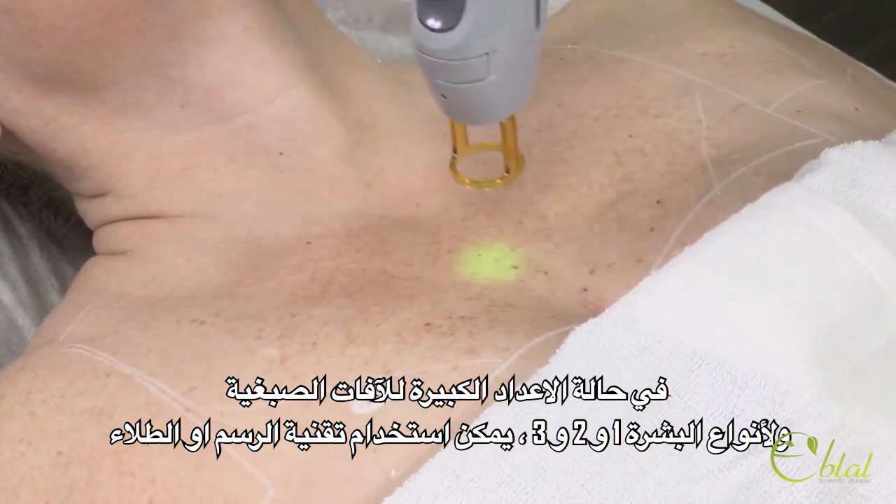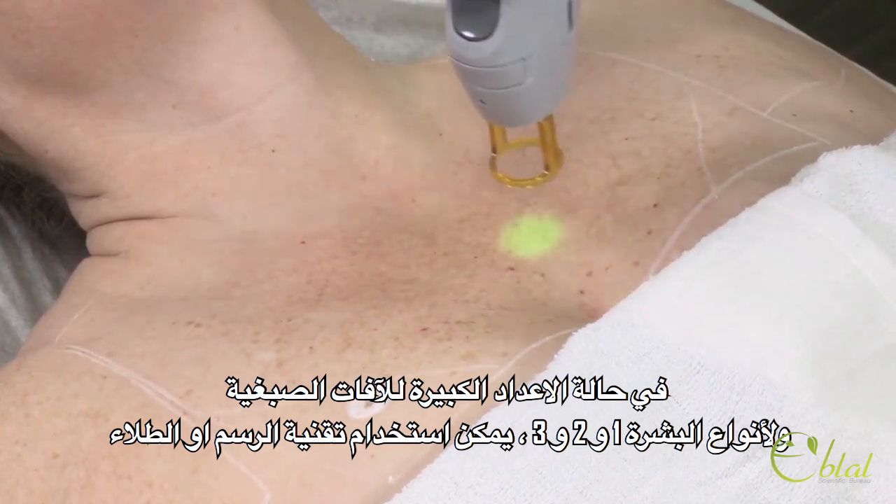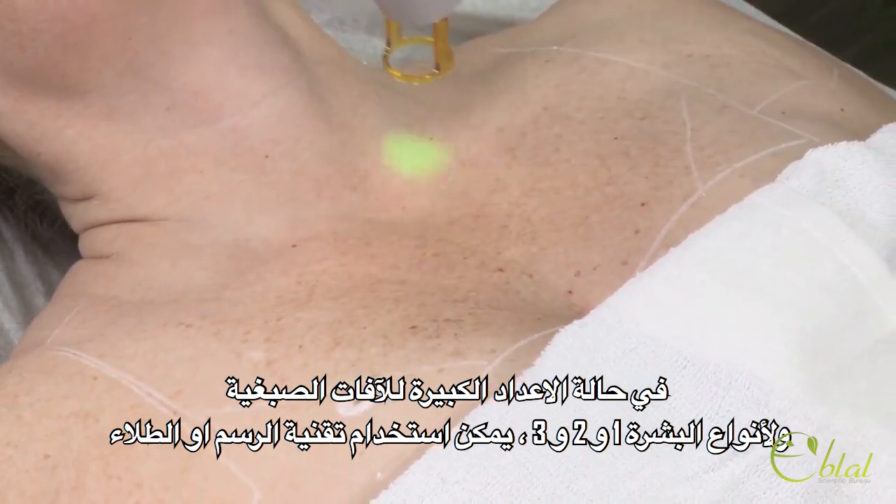In the case of a large number of lesions, for skin types 1, 2, and 3, you may use a painting technique.